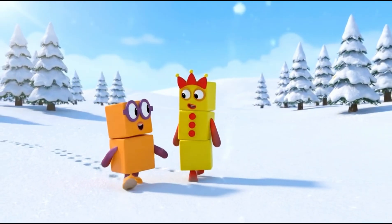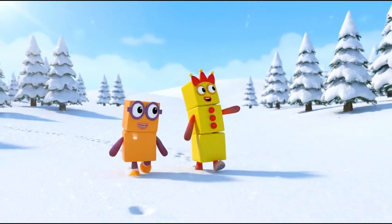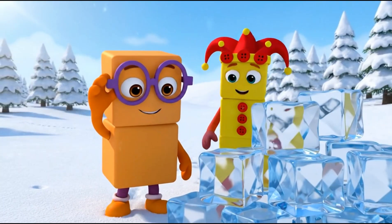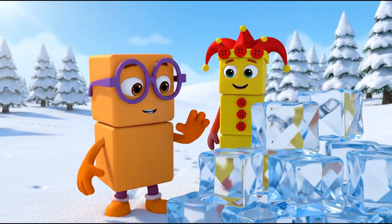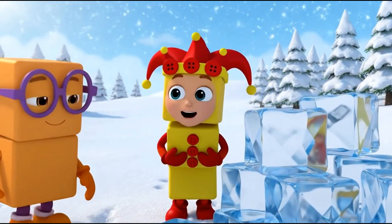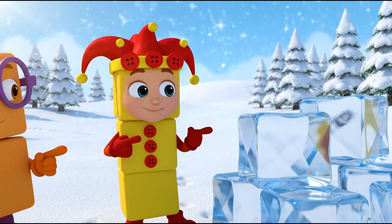Wow, look at all this snow! It is perfect for building. Look, these ice blocks are squares, just like me. And these blocks are tall rectangles, just like me.